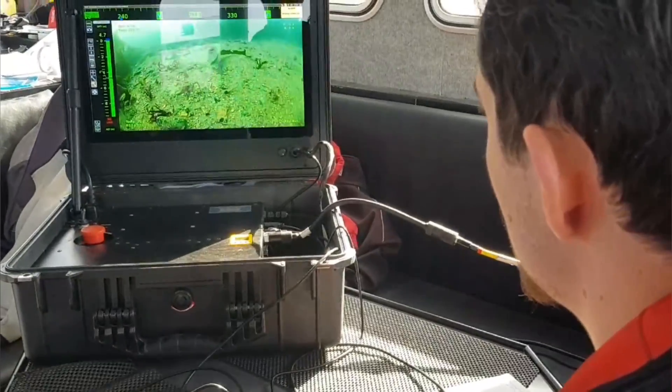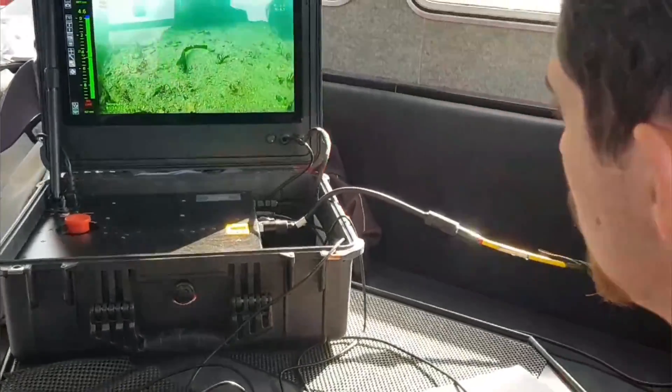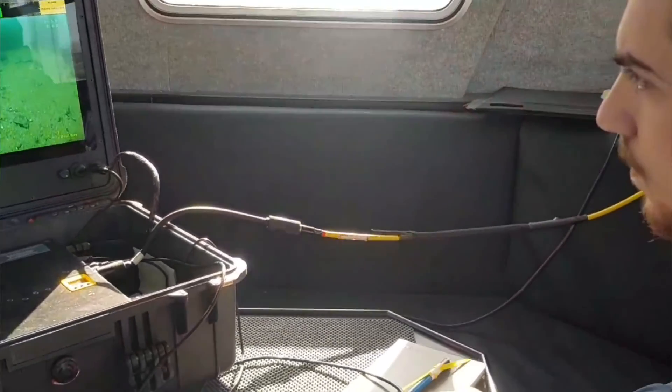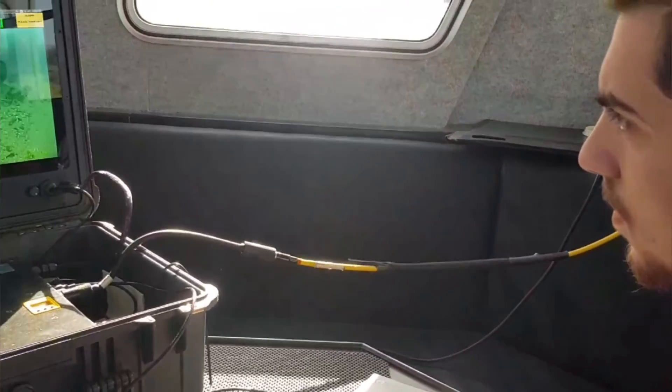Eventually it was my turn to operate the ROV, and you can see that I am really concentrating while operating it, as the controls were incredibly sensitive. But luckily, I didn't crash.